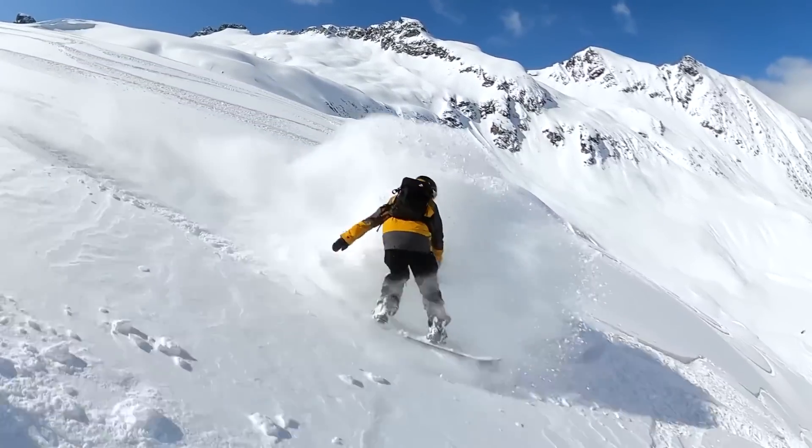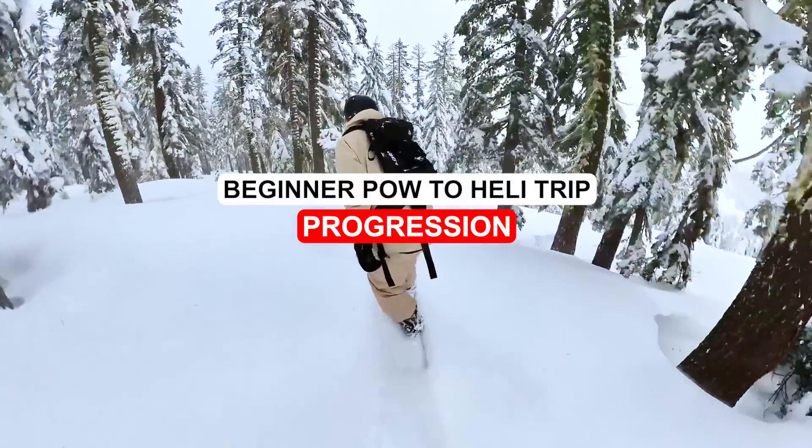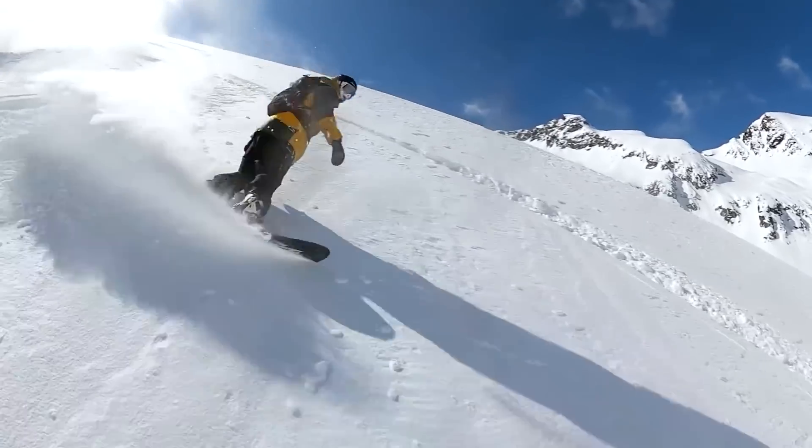Hey, what's up everyone, Kevin here. In this video I want to share with you some tips to help you progress from riding easy beginner powder terrain all the way through to advanced terrain on a heli trip.